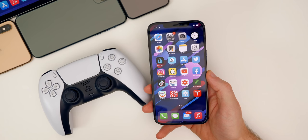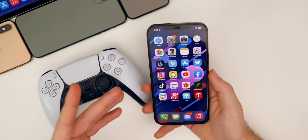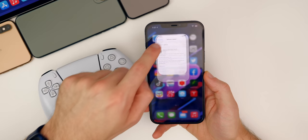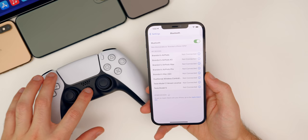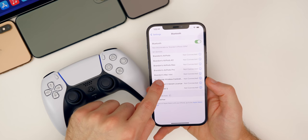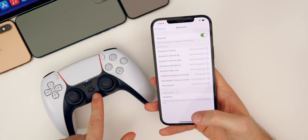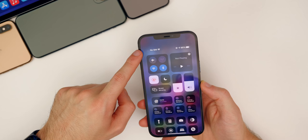New in iPadOS 14.5 — and also iOS — is the ability to connect and use PS5 and Xbox Series X controllers. You can pair the DualSense wireless controller via Bluetooth and play games with it on your iPhone or iPad.